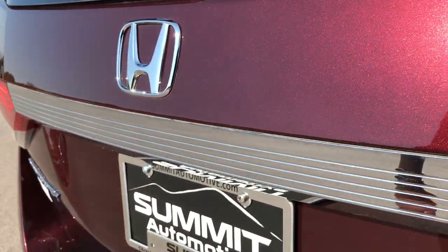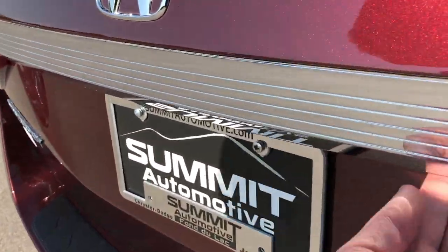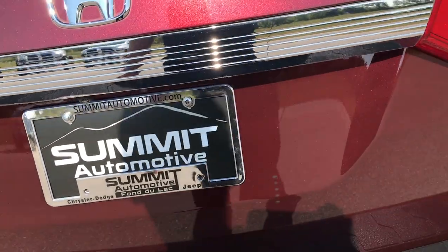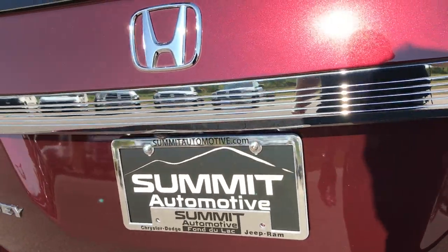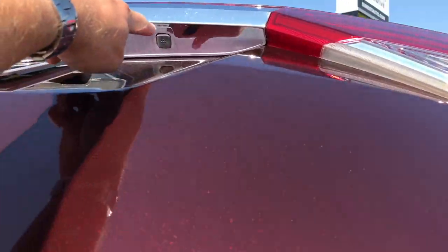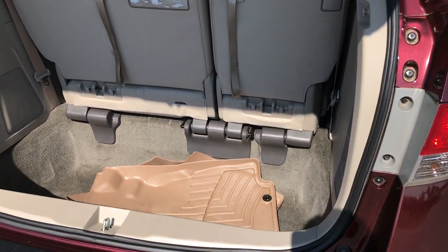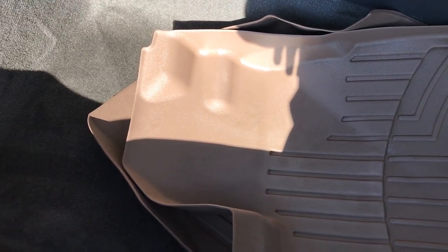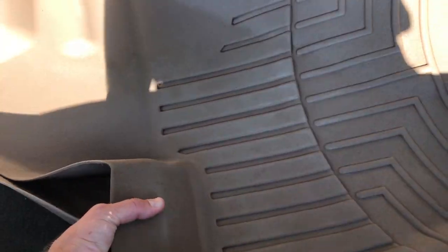There's a little button underneath — just press that button. When it is unlocked it will open. That other button is to lock it if you have the smart key in your pocket. We do have WeatherTech floor mats for the front seats right here, and you can see that the back storage area is very clean as well.